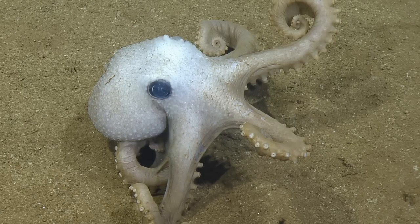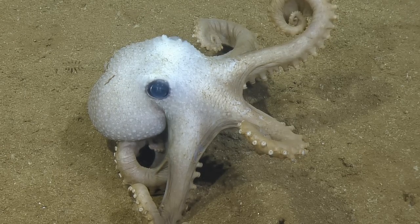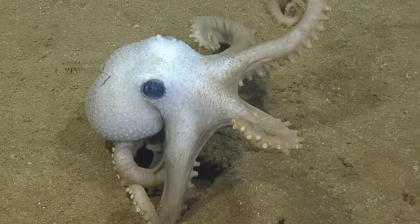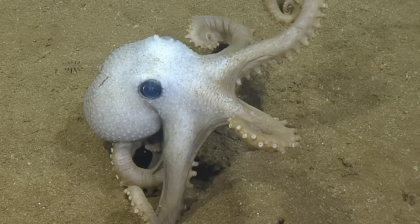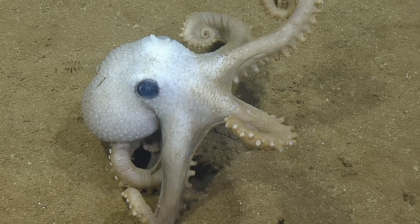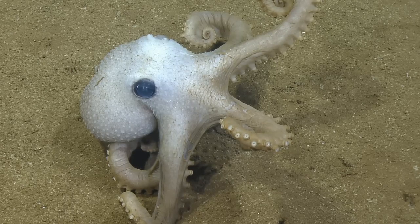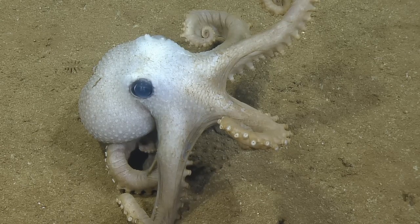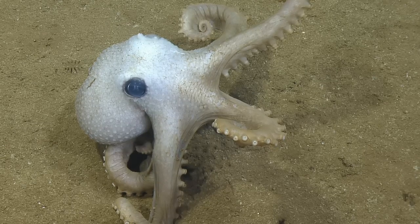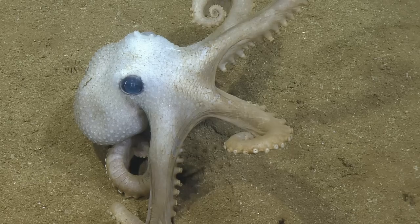Yeah, I would say so. Some of the other octopuses, like the dumbo octopuses, actually lay their eggs on corals and things. They live a lot longer and can reproduce multiple times. But these ones will brood their young under rocks and ledges, and then pass away after that. So your brooding octopuses tend to be the ones that only reproduce once.